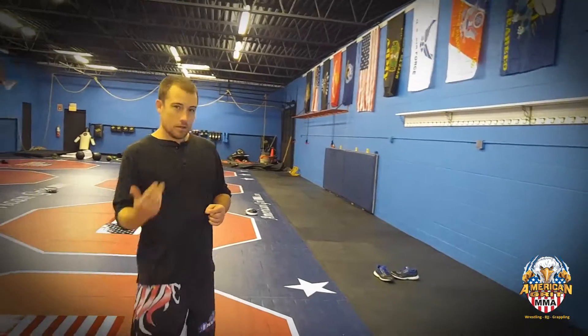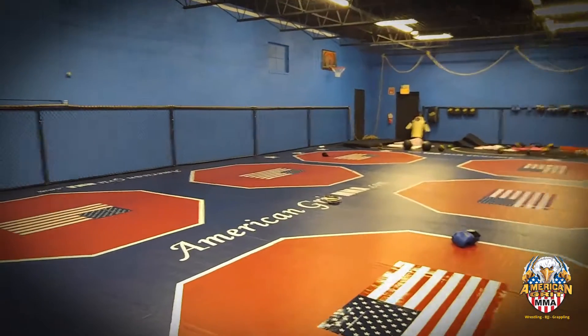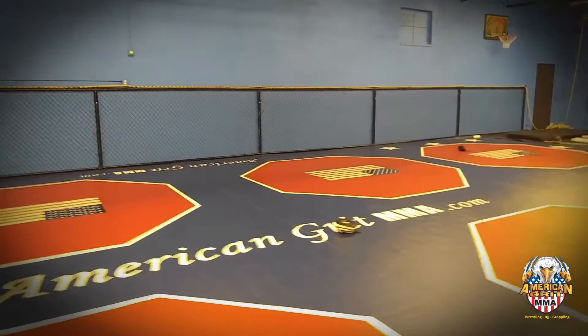How the new gym is going — we have brand new dojo mats, eight rings all the way down, plenty of room for you guys to work out in. We put a full MMA cage on the side for some MMA sparring, as well as one on the back over there.